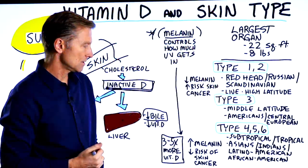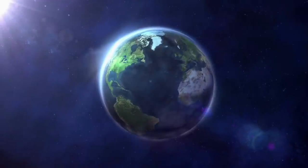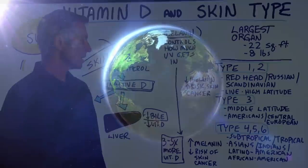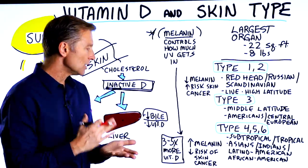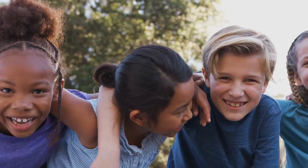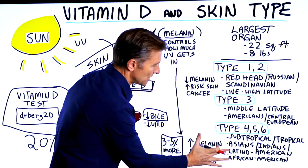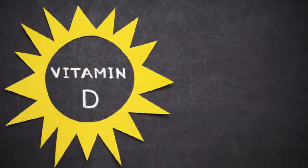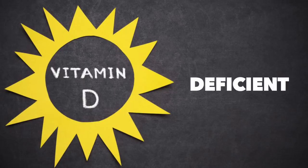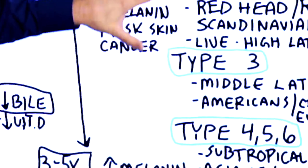Then you have type four, five, and six, which is the subtropical or tropical zone. They're closer to the equator and have more sun exposure. This group includes Asians, Indians, Latino Americans, African Americans, and Africans. The darker the skin, the more melanin, the more natural sunscreen they have, and the less UV that's going to penetrate the skin. But here's the catch-22: people in this group have less risk of skin cancer but also a greater risk of being vitamin D deficient.